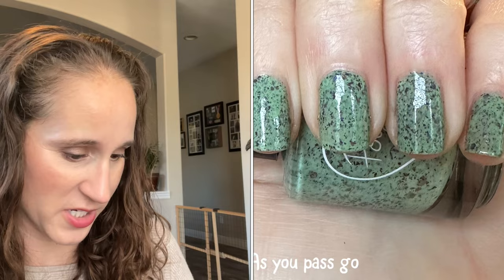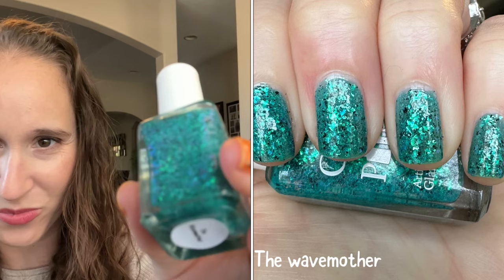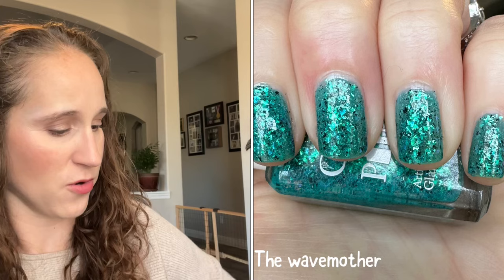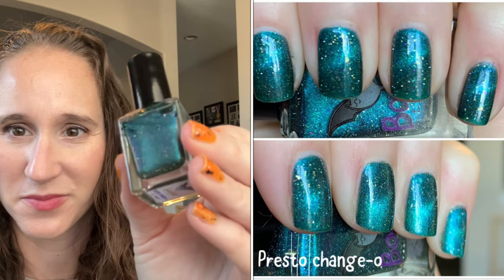This is Glam Polish — The Wave Mother. Look at that, so beautiful! It has little tiny black speckles in there — so pretty. Then we have a Boo Bird from Halloween — this one is Presto Chango and it's a magnetic. I don't remember what this one looks like with the shimmer activated.